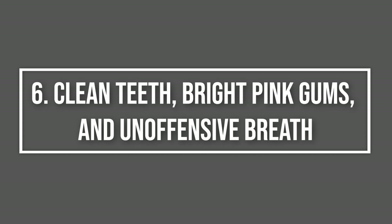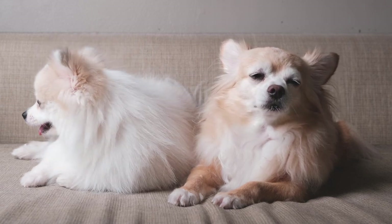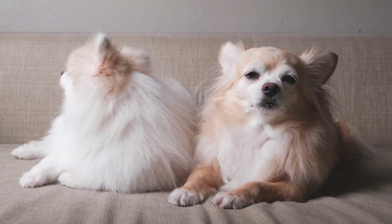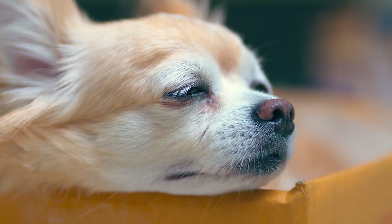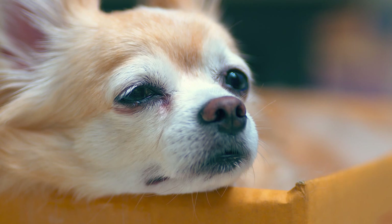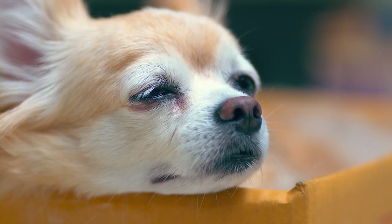6. Clean teeth, bright pink gums, and unoffensive breath. Your dog's breath should not be offensive or foul-smelling. A healthy chihuahua should have shiny gums that reach all the way to the base of the teeth. Colors of gums can vary from pink to brown and black. Regardless of the breed, your dog's teeth should be white, shiny, and have no buildup of brown or yellow material along the gumline. Poor oral hygiene can lead to a variety of health problems, some life-threatening. If you notice your chihuahua has a buildup of plaque or tartar, it's time to take action.